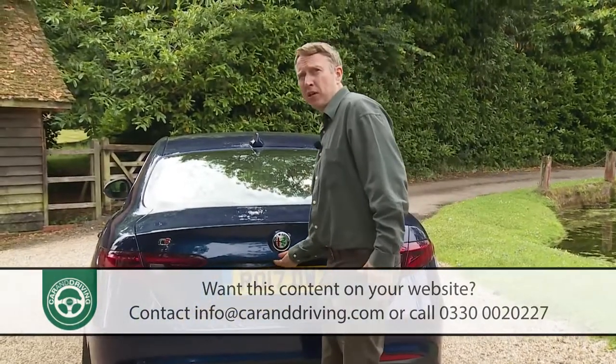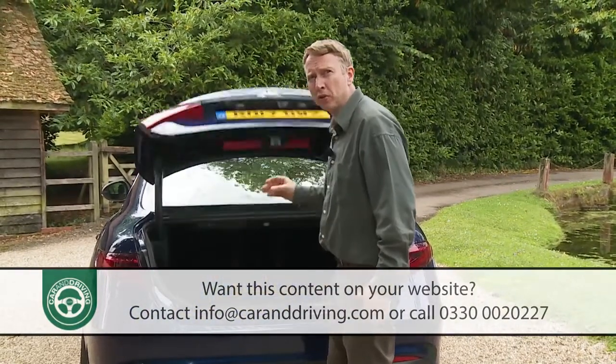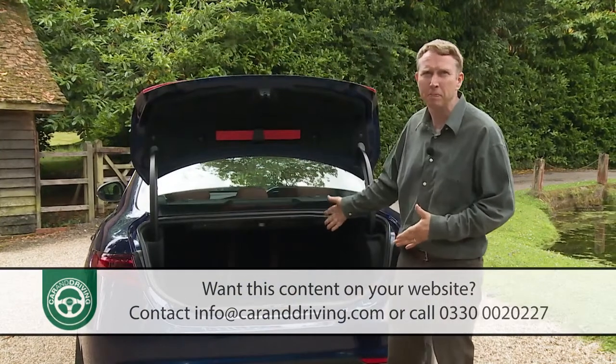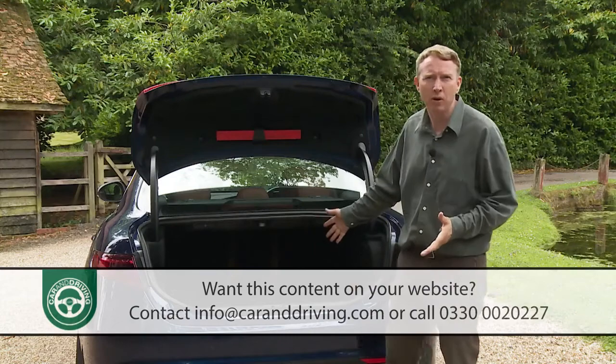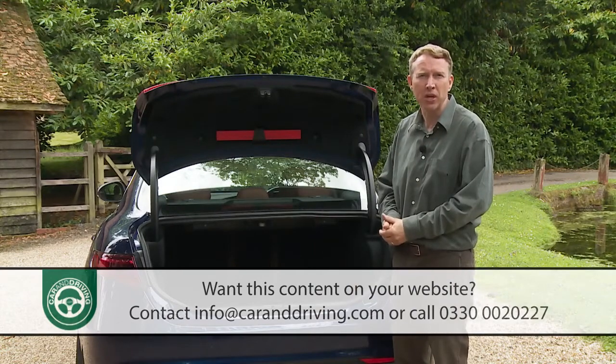Let's take a look in the boot, which opens to reveal a 480 litre capacity — surely not coincidentally the exact equal of a BMW 3 Series or a Mercedes C-Class.